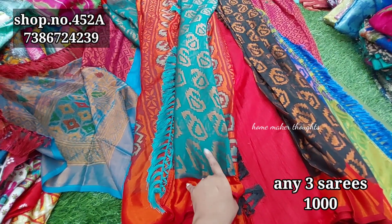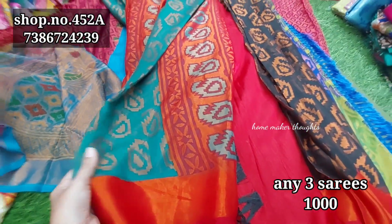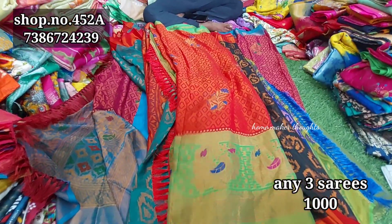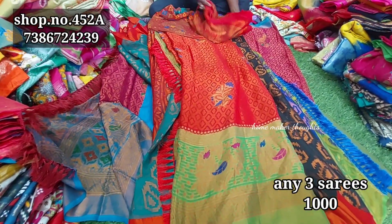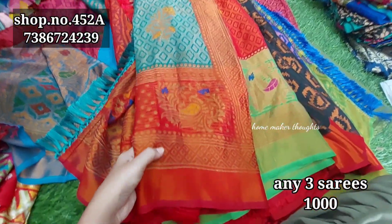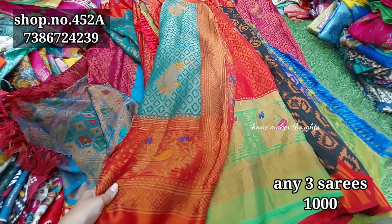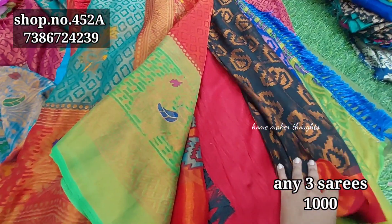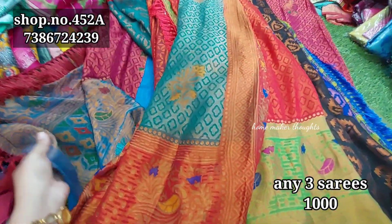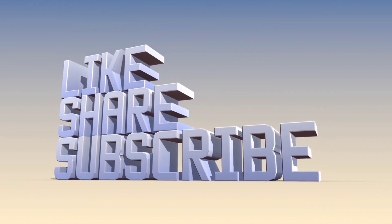There is some variation in dark and light colors. Next is a tomato red color combination and a green color combination with a separate border — you have 3 to 4 color choices. There is also a green and red color combination with a gold color mix. Any 3 sarees for only 1000 rupees; shipping is extra, with cash on delivery available. Please like, share and subscribe. Thanks!